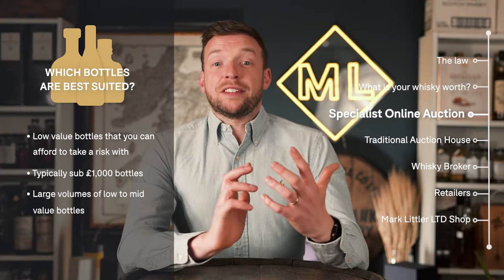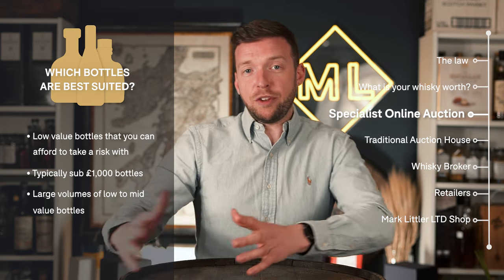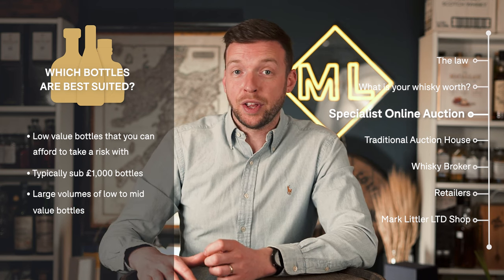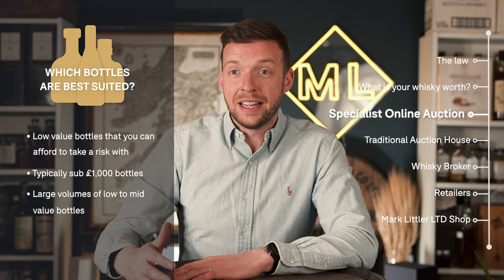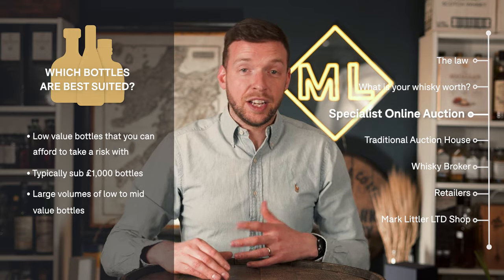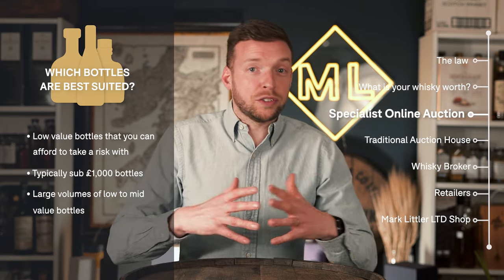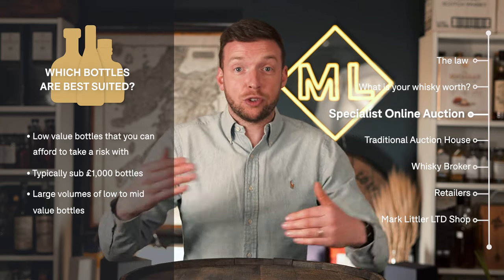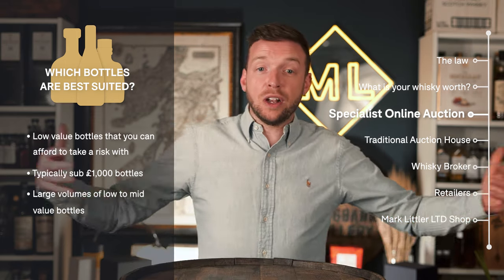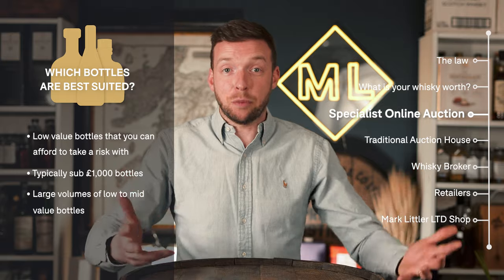What bottles are best suited to these online auctions? I would say low-value, low-risk bottles. If you've got a £10,000 bottle and the market fluctuates 10%, you're either going to gain or lose £1,000. But with a £250 bottle, that same fluctuation is only a £25 difference. Bottles best suited to auction are those sub-£1,000, because you won't have too much price fluctuation. They're also quite suited for getting rid of large collections of medium to low value bottles, as they will probably all sell within a month.